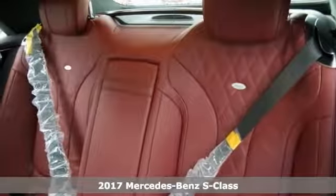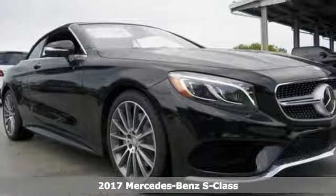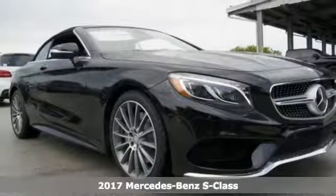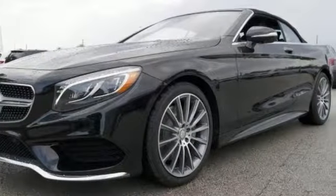Picture yourself behind the wheel of this gorgeous 2017 Mercedes-Benz S550 and just imagine the possibilities. This stunning convertible offers a backup camera, Bluetooth connection, and brake assist.